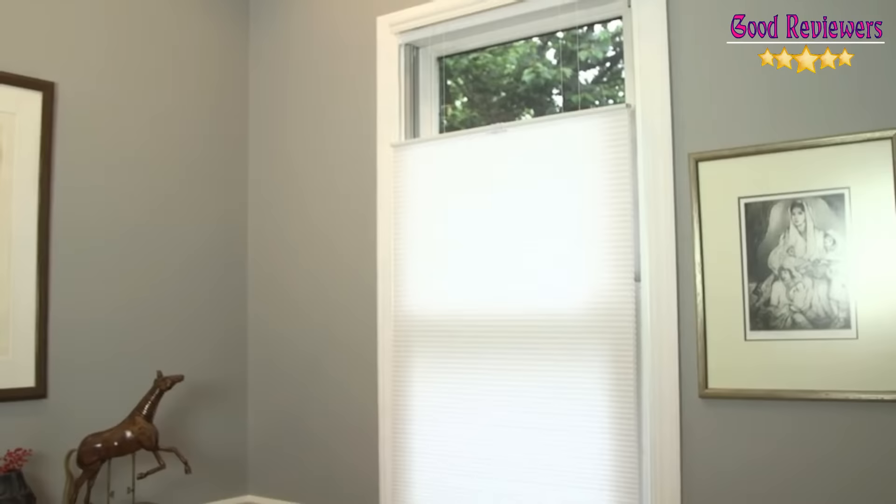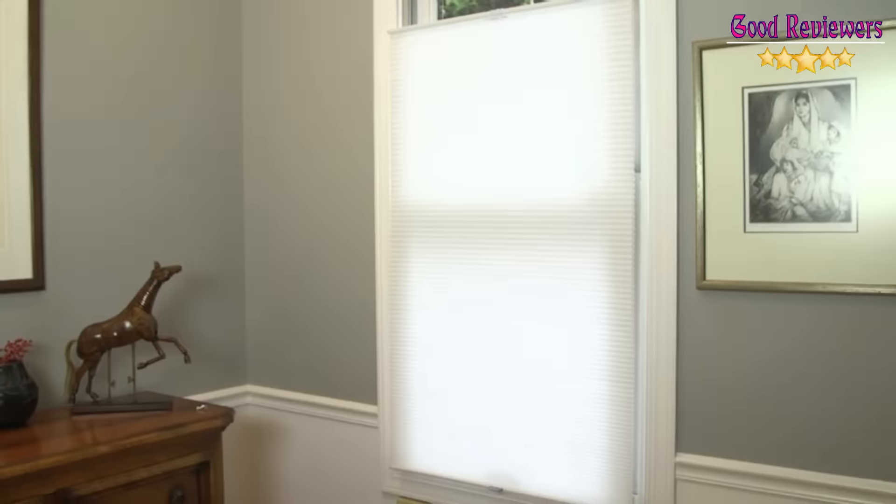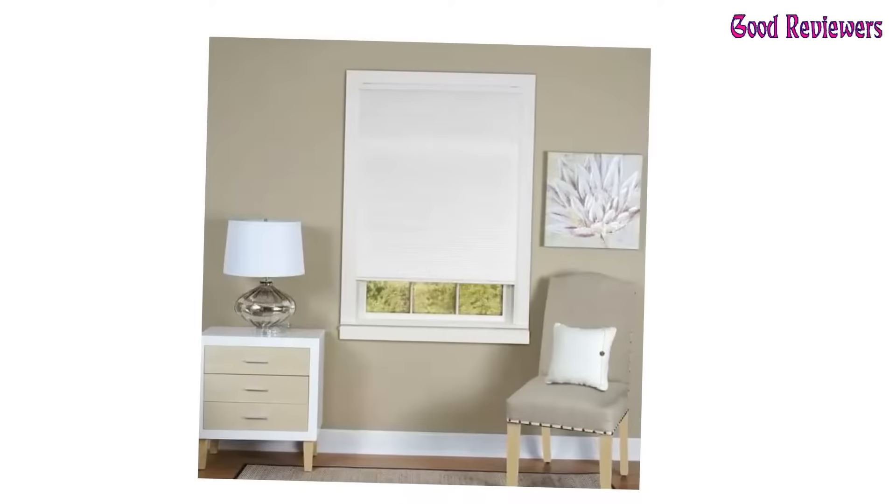These are some of the best blinds for bathrooms. You can lower them from the top, open your upper window, and let shower steam escape without sacrificing privacy. Top-down cordless honeycomb cellular shades are amongst the most popular and modern window coverings. These shades are perfect for bedrooms, bathrooms, and other rooms where privacy is essential. The shades can be opened from the top to let in natural light while still covering most of the window to ensure your privacy. They offer versatility and a beautiful, crisp design.